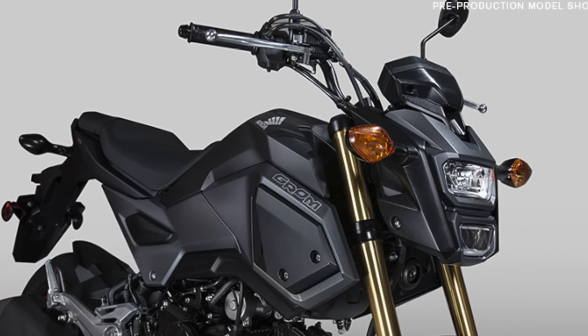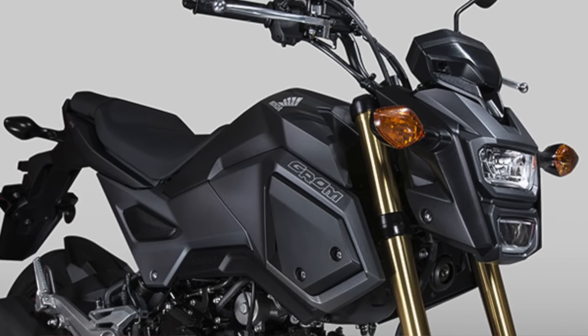12-inch tires, whippy 125cc. But what they've done to make this thing a little bit more urban: edgier look, kind of more sculpted sides to it, LED stack lighting, underslung exhaust.